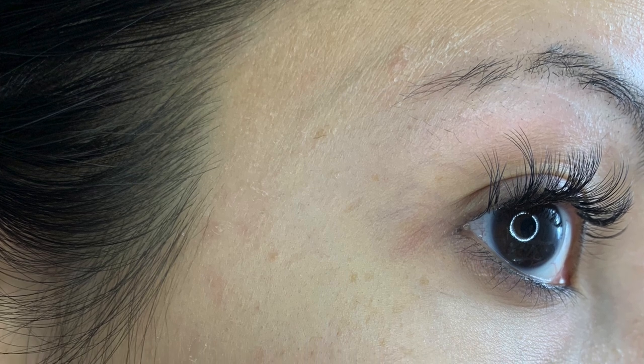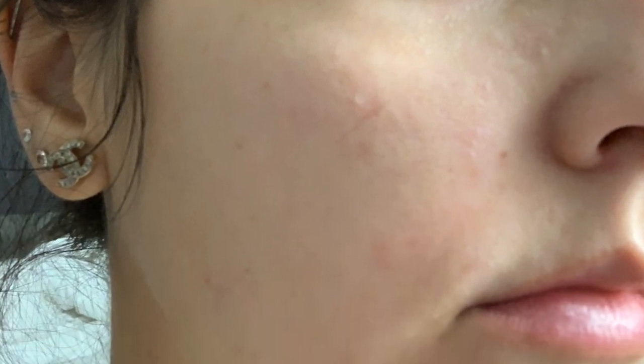This is April 2018 with makeup on. Now let me show you bare face before I started using these products. This was November 2018 — my skin looked very dry. In some pictures you'll see some red bumps, but they weren't pimples, just bumps. By December I was already using the product and you can see a slight change — it was getting better.